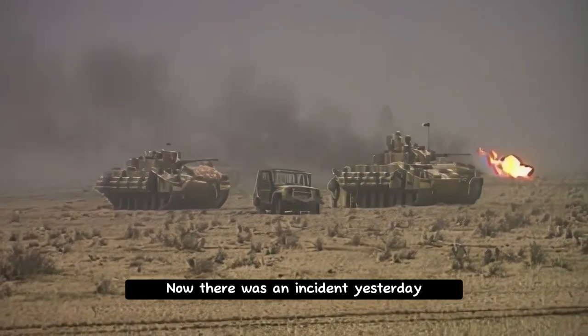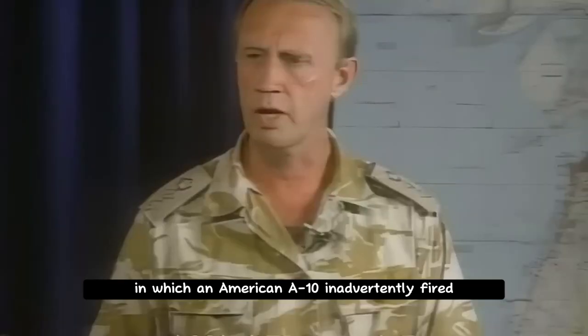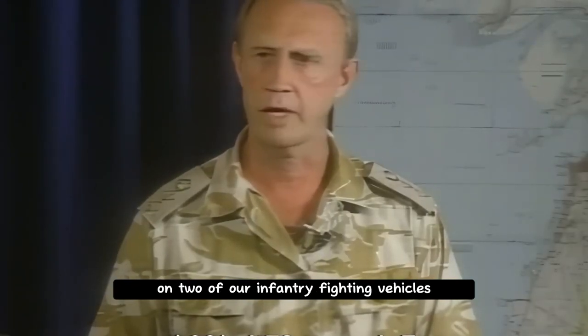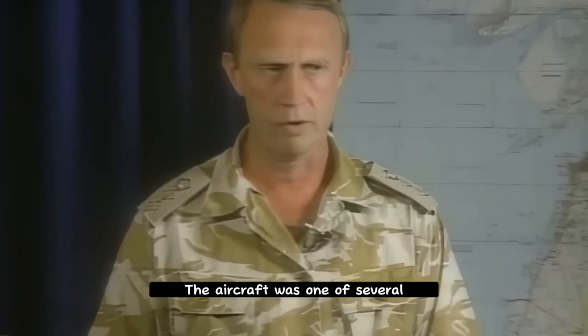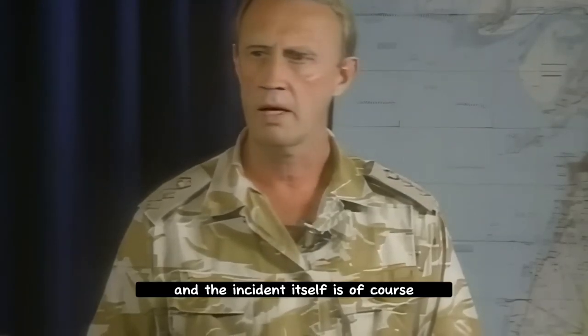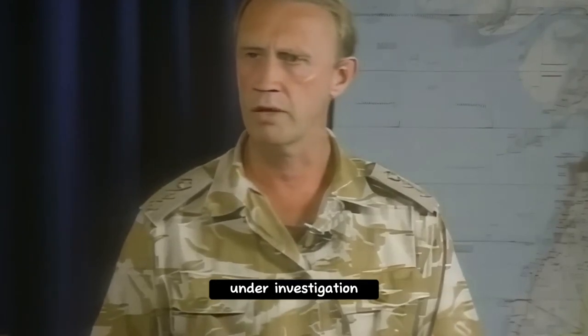There was an incident yesterday in which an American A-10 inadvertently fired on two of our infantry fighting vehicles. The aircraft was one of several which had been called in to deal with an enemy position, and the incident itself is of course under investigation.